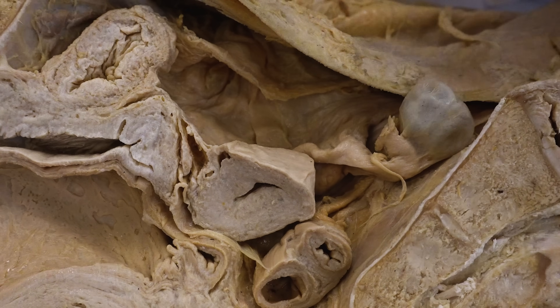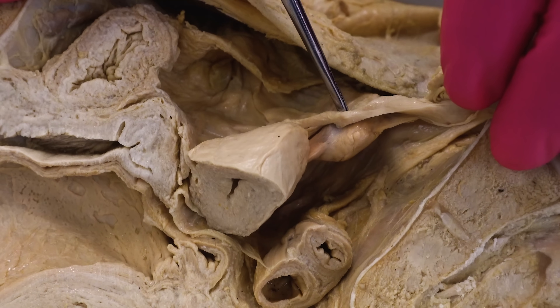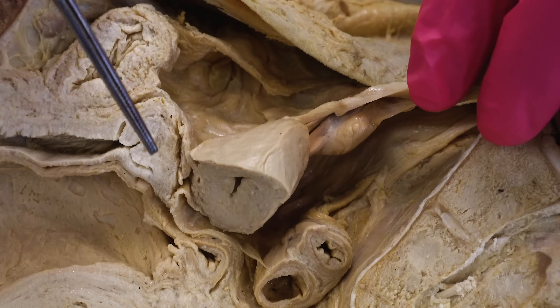Back to ectopic pregnancies. Sometimes an ectopic pregnancy can just be from bad luck, but the overall major cause is disruption of the normal anatomy of the uterine tube from factors such as infection, surgery, or congenital abnormalities. Pretty much anything that blocks or makes it difficult for the developing embryo to move down the uterine tube and into the uterus can lead to an ectopic pregnancy.